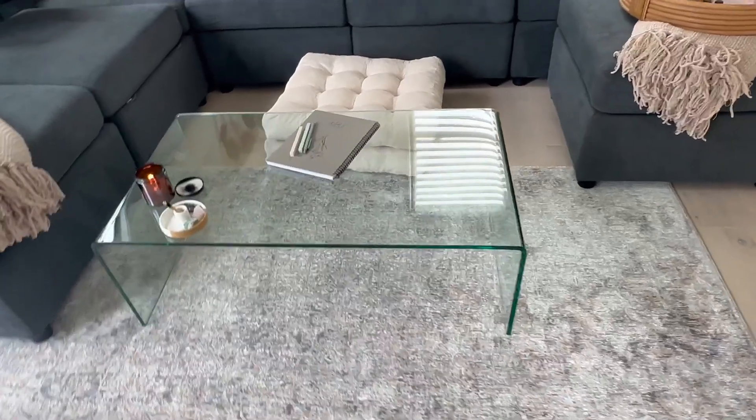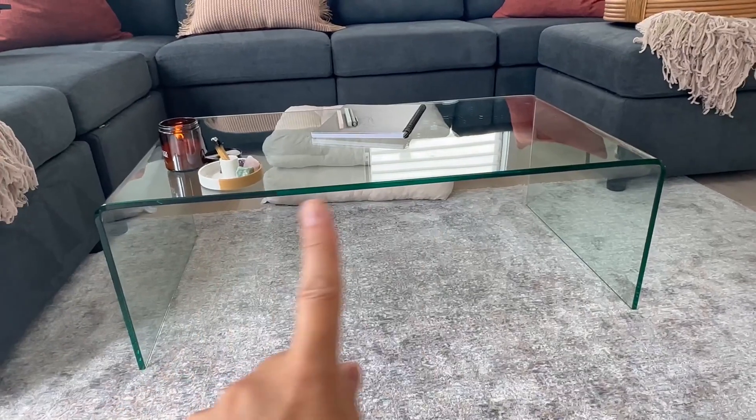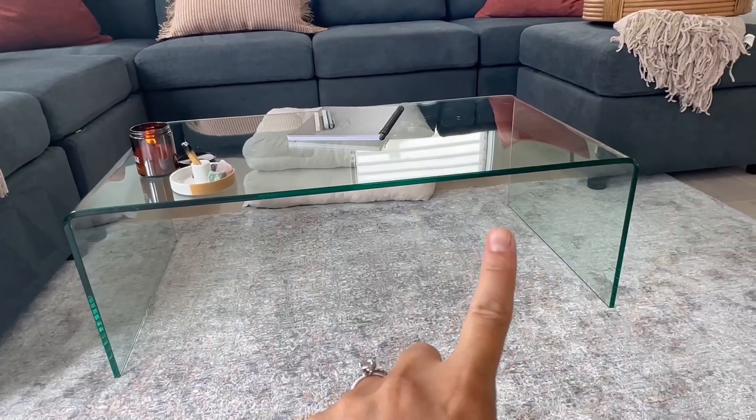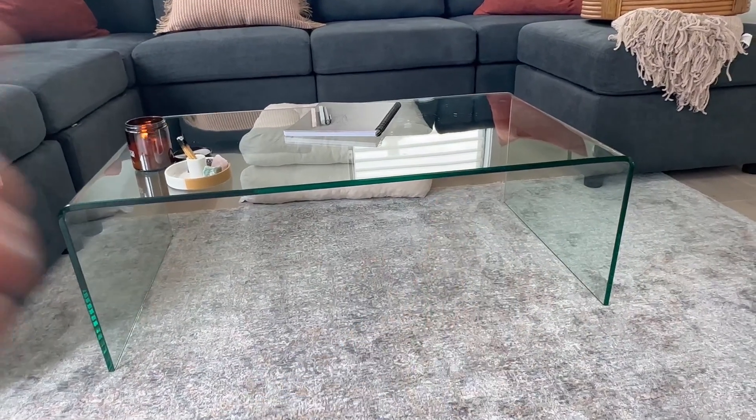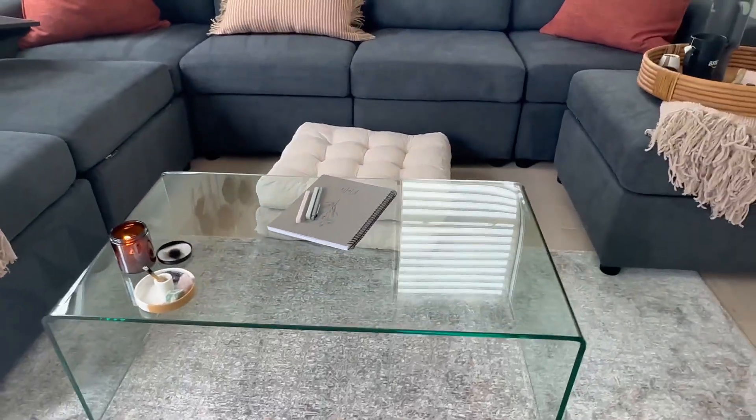If you're in the market for a coffee table, then this review is for you. This particular coffee table is 40 inches wide, 22 inches deep, and 14 inches high. They do come in different sizes, so you pick the one that works for your space.